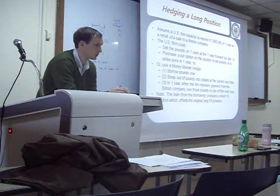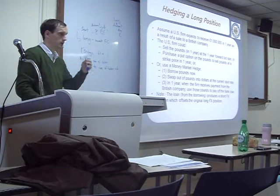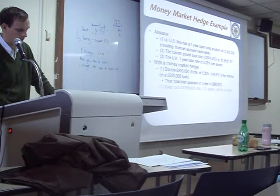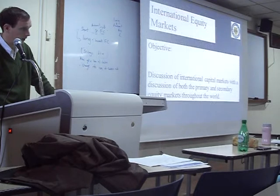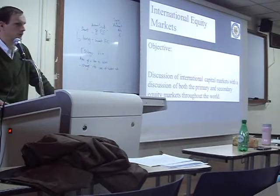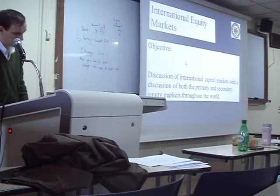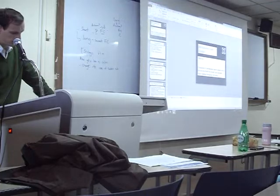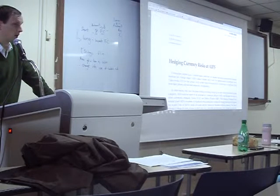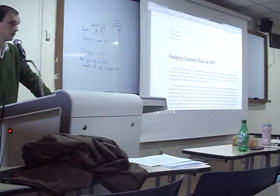Does everybody understand those two transactions — doing it one year before to secure a stable exchange rate? Which do you like best: options, money market hedge, or forward contracts? Different people have different opinions depending on the situation. We're going to study a case study of a company that had to decide whether to use forwards, options, or do nothing.